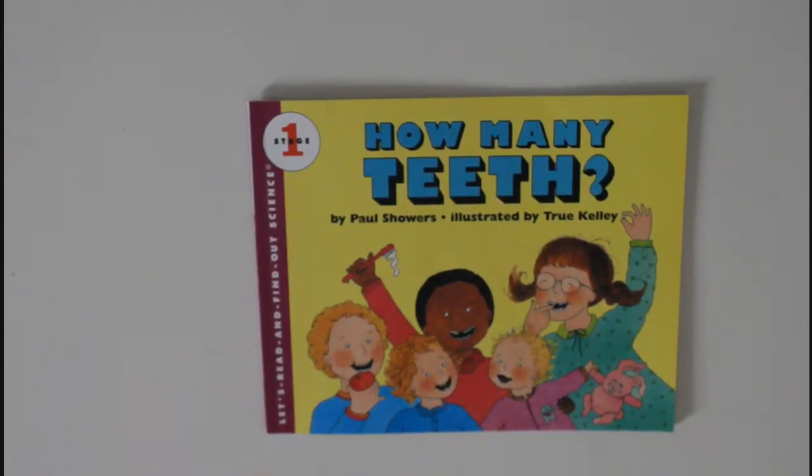Hey kids, welcome back! Do you know how many teeth you have? Well, I have 32 teeth and my son has about 17 and a half teeth because he lost three teeth and one tooth is coming up. Today it's gonna be all about teeth! This is a Stage One book of 'Let's Read and Find Out Science.' They have different stages and ten books in Stage One itself, and this book is only about teeth.